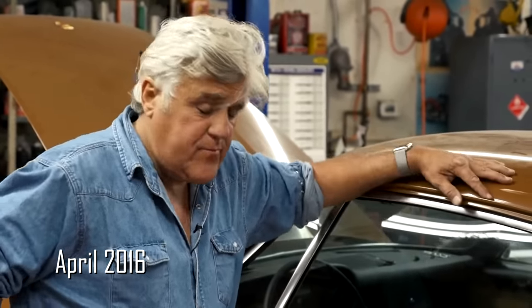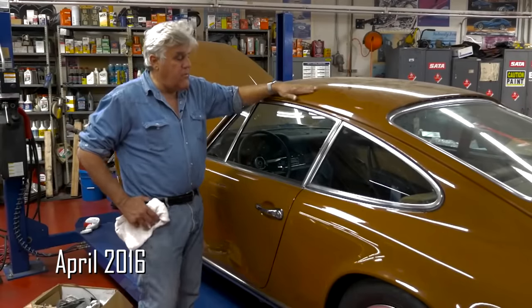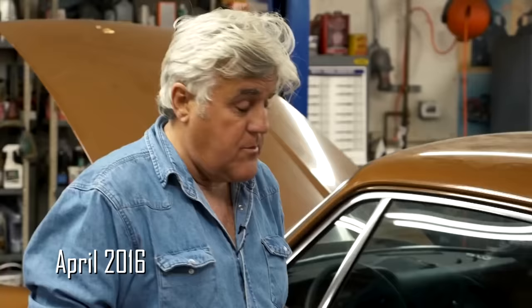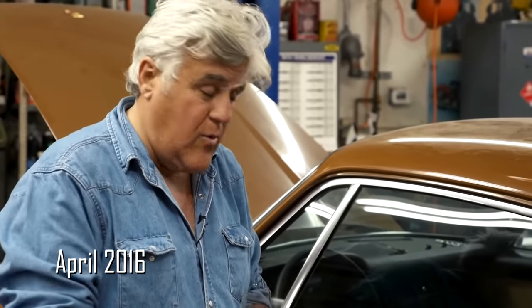It was one of those deals where you park right against the wall, then somebody else parks behind you. He lost the key, the tires went flat, and I don't know whether he moved away or whatever — the car just sat and sat. When the owner finally passed away, I got a call from his wife asking would I like to buy it. I went down and looked at it.